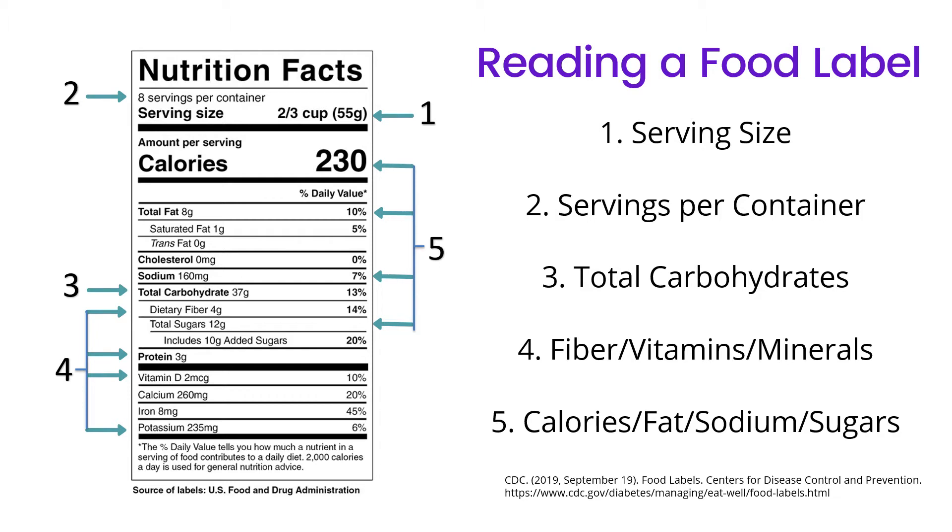So how do you read a food label? The first thing you want to look at is the serving size. That shows you the amount of food you can eat to get the listed nutritional information. Servings per container tells you the amount of servings in the full bag or container. So if you eat the full bag, you're eating eight servings, and you would multiply the nutritional information by eight.